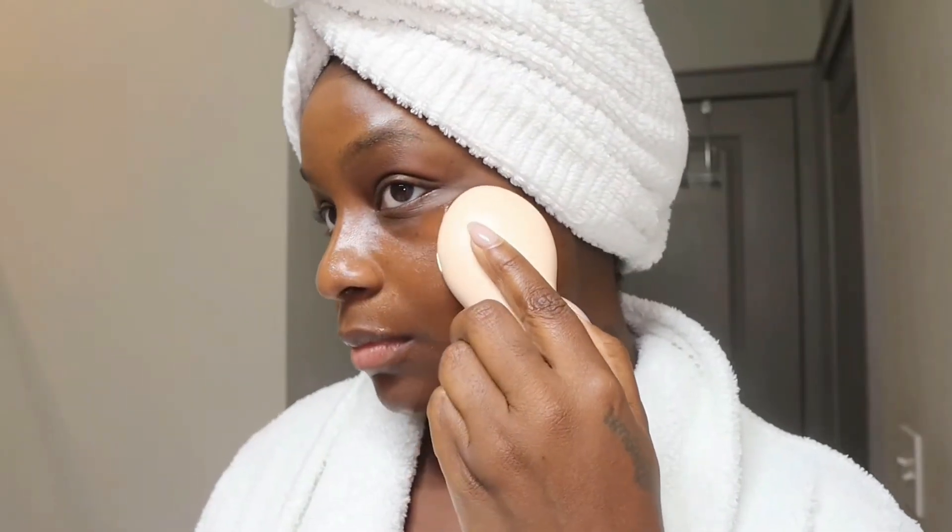This device does have five levels, so you just find the level that's more comfortable for you. I would recommend starting with the first level just to see how your skin reacts to it. Once you find the level that you're comfortable with, you can get all of your problem areas and enjoy your spotlight treatment at home.